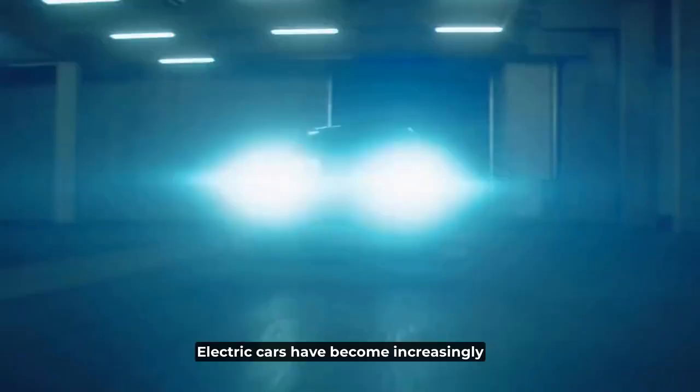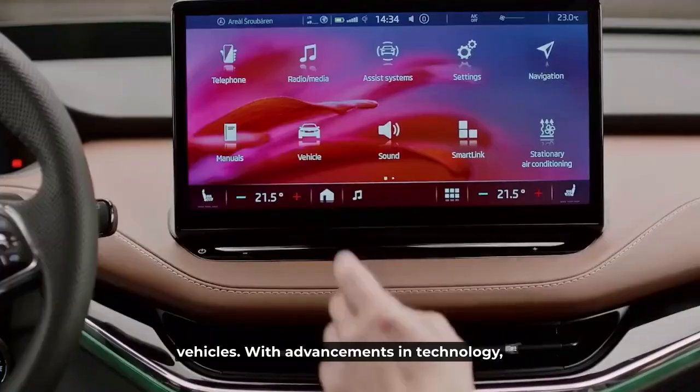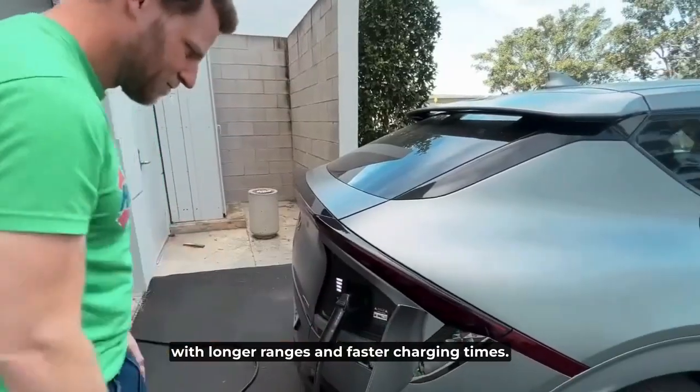Electric cars have become increasingly popular in recent years, with more and more people making the switch to eco-friendly vehicles. With advancements in technology, electric cars are becoming more affordable, with longer ranges and faster charging times.